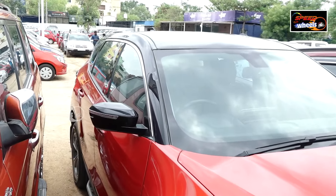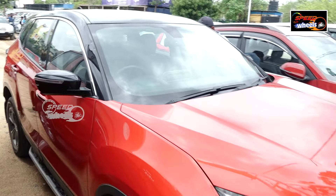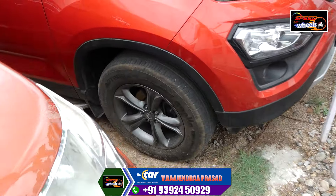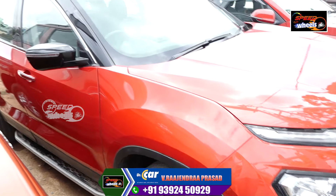It's a Harrier vehicle — the Harrier 2021 model. It's a very excellent vehicle. It's 1750 KJ at a negligible price. It's a 2021 model, diesel variant. It's a negligible price and a very neat vehicle, also at a reasonable price.